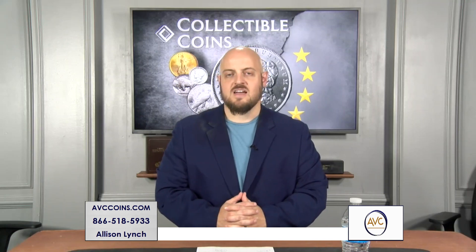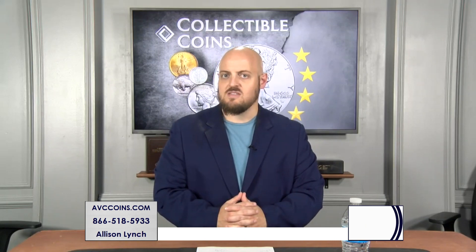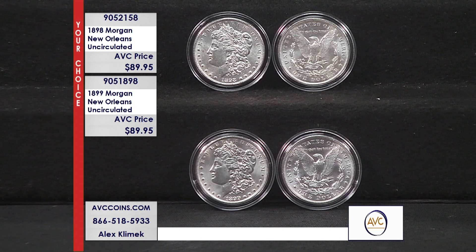The number one dollar in collectibles in America today is hands down the Morgan Silver Dollar. It was struck from 1878 until 1921 during its initial run, and for Morgan Dollar collectors, no coins are more sought after than those with the rare O Mint mark. This meant that it was struck at our nation's only southern mint down in New Orleans. Tonight we have two coins struck by the New Orleans Mint that have less than 4% of their entire mintage still known to exist today in any condition whatsoever.